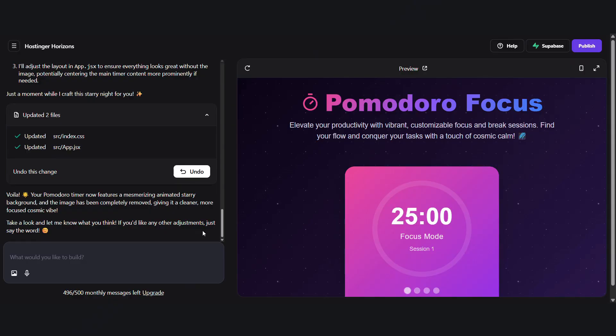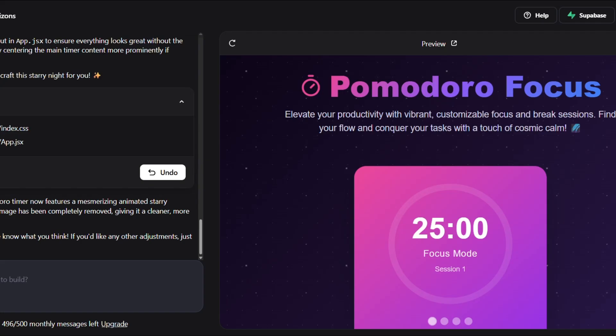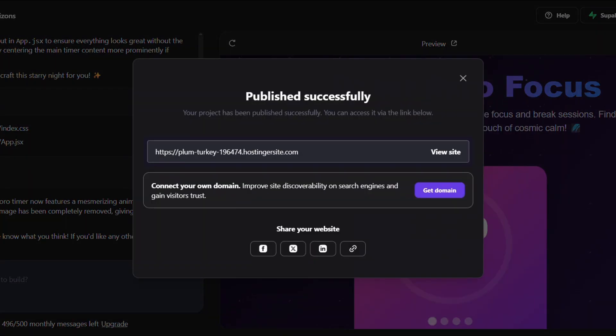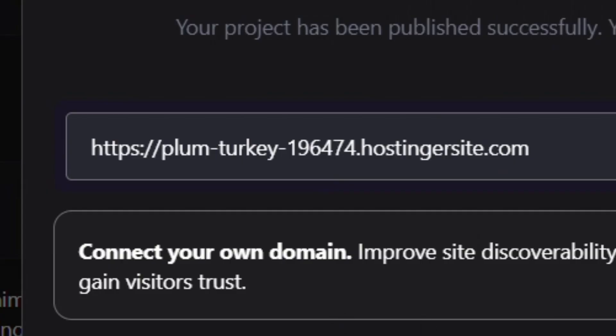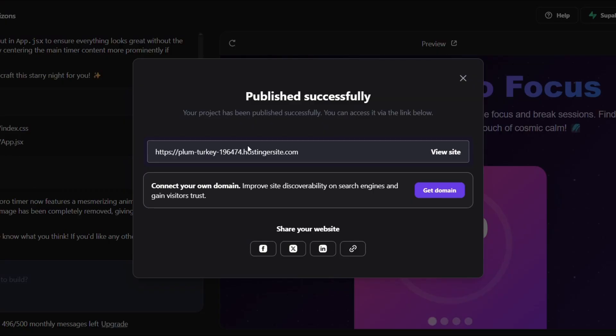Once I was happy with the look, I clicked publish. And that's it. No GitHub Actions, no domain setup nightmares — just one click and it was online. Yes, it was that simple. Hosting Your Horizons gave me a live link instantly. Mine was something like 'plum slash turkey,' which sounds like a quirky indie game, but it worked. I could access my website from anywhere and share it with friends right away. No deployment process, no build errors — it just said 'published successfully,' and boom, it was live.